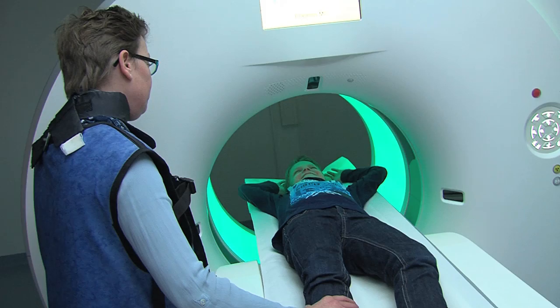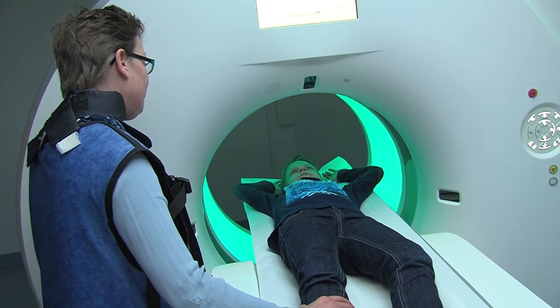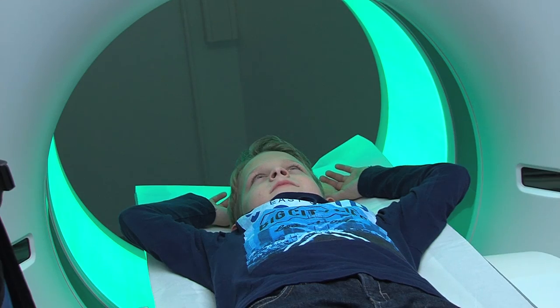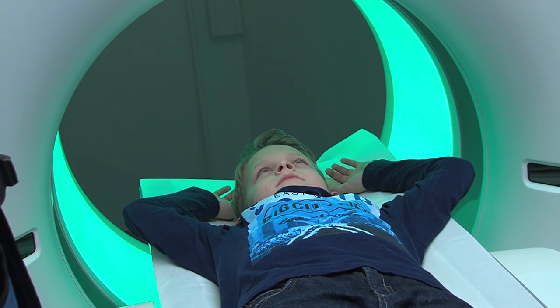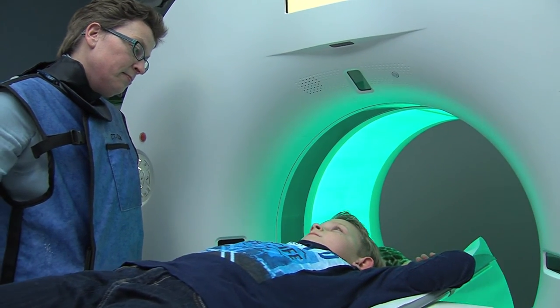Now we are going to take that special picture, says Sonny. The bed moves into the CT scanner. You will hear exactly which breathing exercises you'll have to do. When the assistant takes the picture, you have to lie really completely still. You will not feel a thing when the picture is taken.